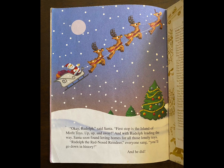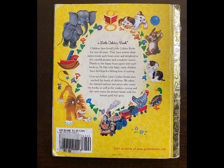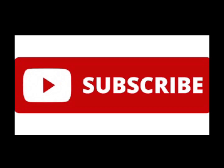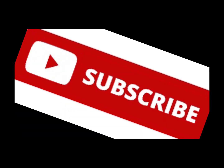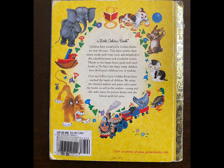"Okay, Rudolph," said Santa. "First stop is the island of misfit toys. Up, up, and away." And with Rudolph leading the way, Santa soon found loving homes for all of those lonely toys. "Rudolph the red-nosed reindeer," everyone sang, "you'll go down in history." And he did. The end. Thanks for joining me. I hope you enjoyed listening to this book, and I hope you were able to read along with me. Don't forget to help us out by liking, subscribing, and sharing this video with all of your friends. I hope you join me next time. Bye!